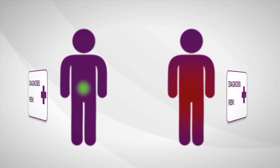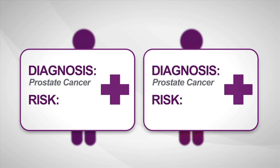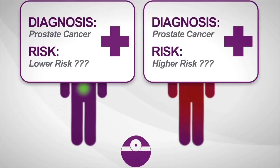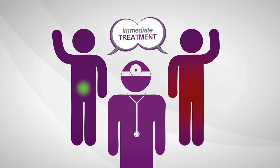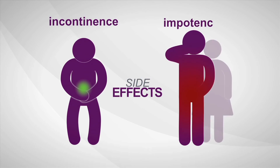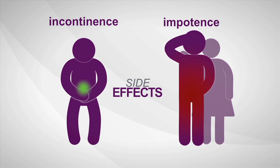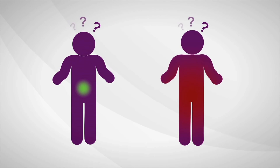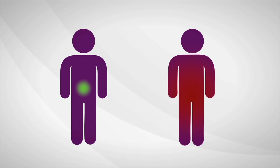The biopsy says cancer, but current diagnostic tools provide limited information about how aggressive a man's individual disease is, so most men decide to treat prostate cancer immediately. Once treated, many men experience serious long-term side effects like incontinence and sexual impotence. Immediate treatment isn't always needed, but right now a man can't be sure if his cancer is the kind that is likely to require treatment or if he's okay to wait.